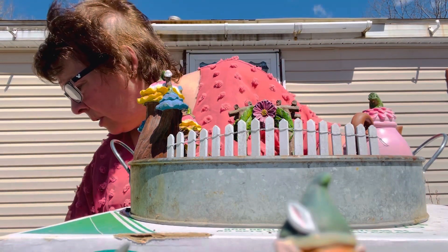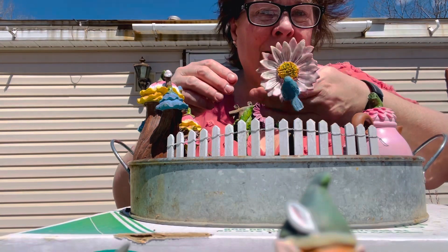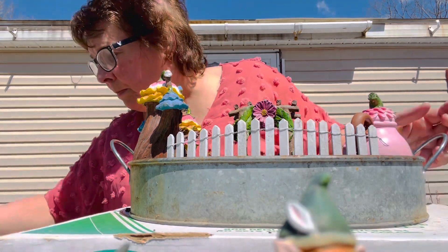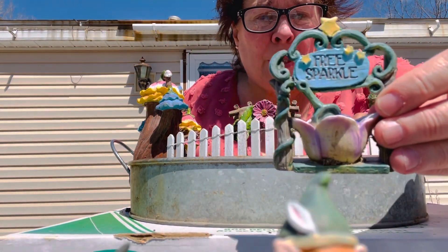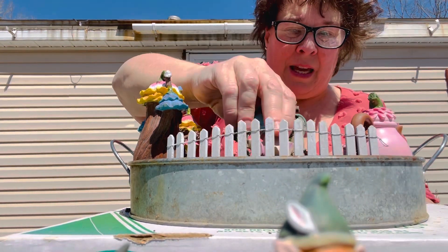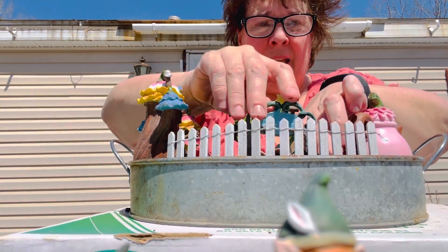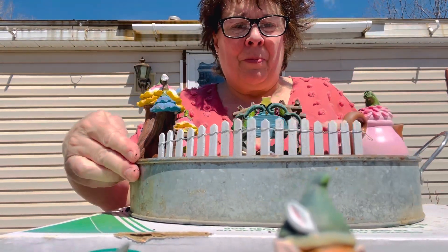We have a chair that goes with it but it's awful big — it's as big as the house. We also have a bird feeder that's really kind of cool, but that's pretty big too. Oh, I want to put this in this year — free sparkle! I'm going to put that over here in their backyard, I think. Again, this changes a lot as I go along.